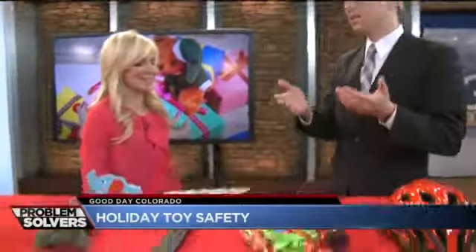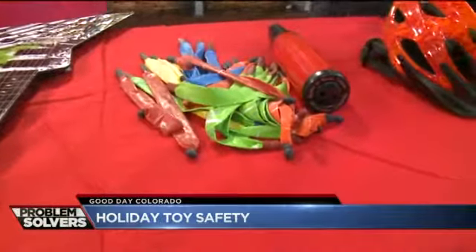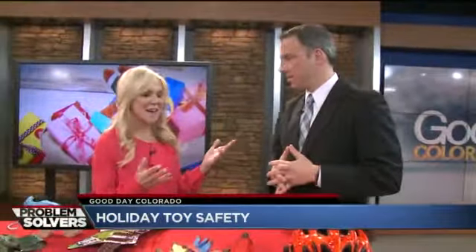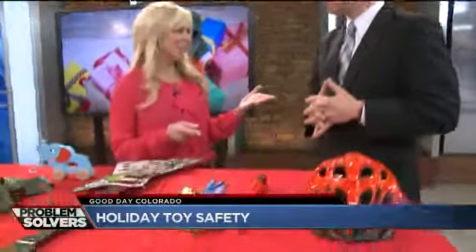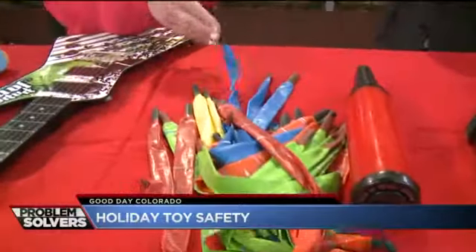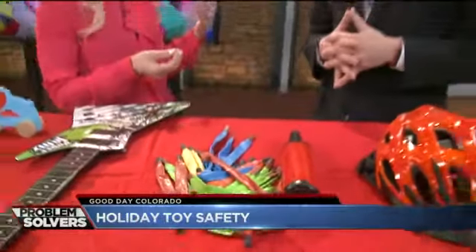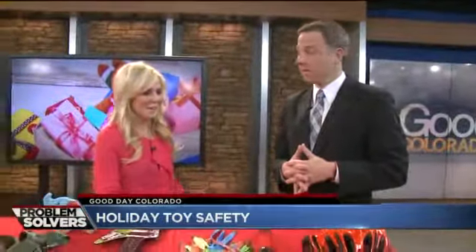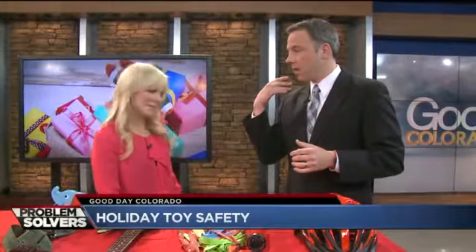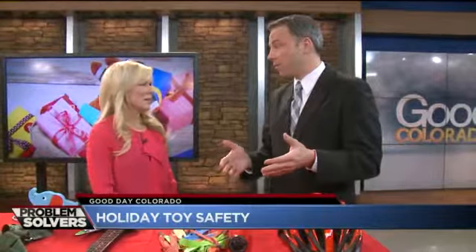Kids love balloons, but balloons that break are a severe choking hazard. Kids under eight shouldn't try to blow up balloons themselves because they inhale instead of exhale and it can cause a danger — you can suck it right into your throat. Sometimes it's not about your kids but understanding that if you've got other kids over at your house, you've got to adjust what you're letting them play with. That's why this is so important to talk about this time of year.